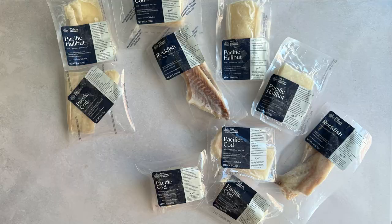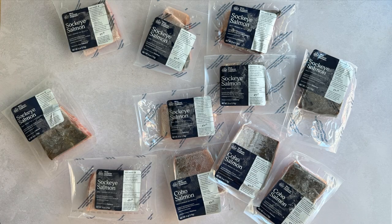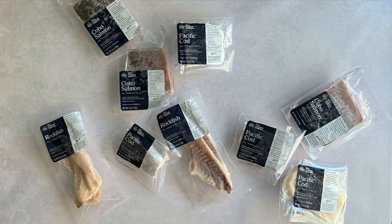There's also a wild whitefish box, a wild salmon box, and you can even build a custom box to try a different mix altogether.